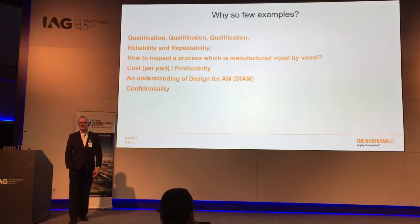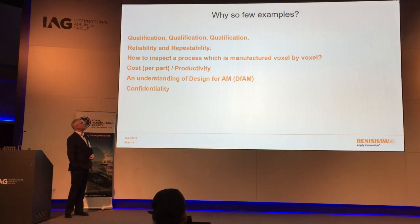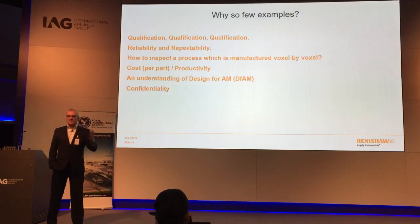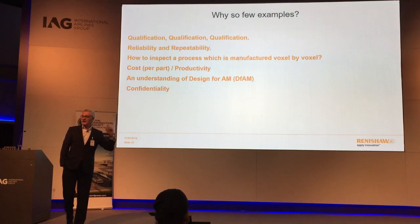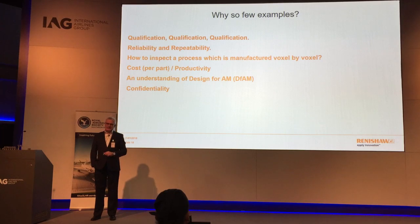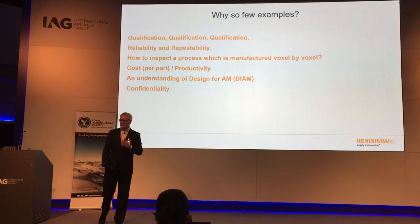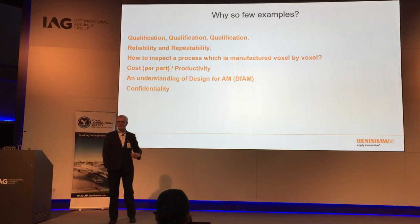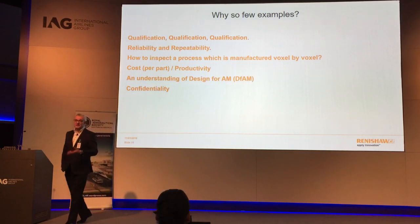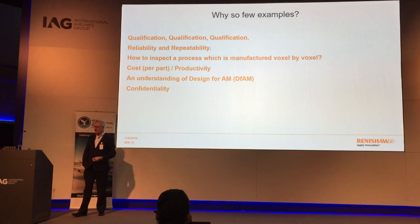It's very much driven by the industry — it's all about qualification, qualification, qualification. MTU qualified a part on one machine version and when a new improved version came out they said they weren't going to take it, because re-qualifying would cost 2 million euros. They'd carry on with the previous generation machine rather than start again. That's one challenge — the technology is changing very fast. In the time I've been at Renishaw we've already brought out three new products, and product change is quite negative in terms of getting through the aerospace industry.